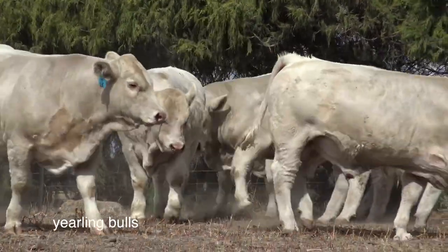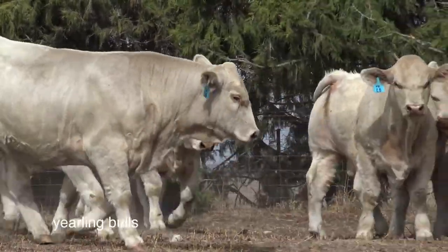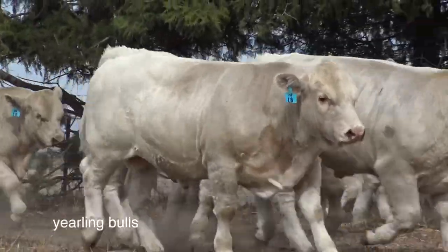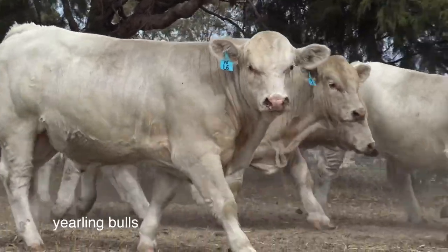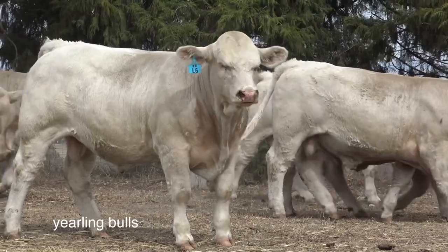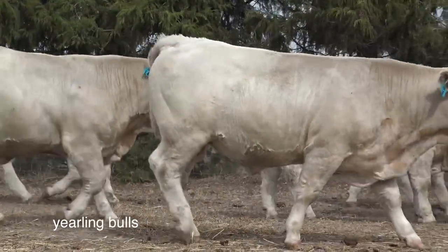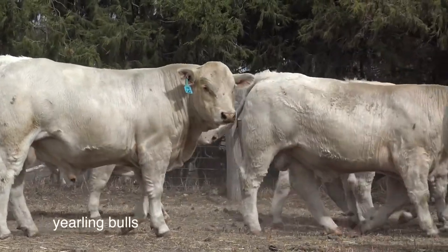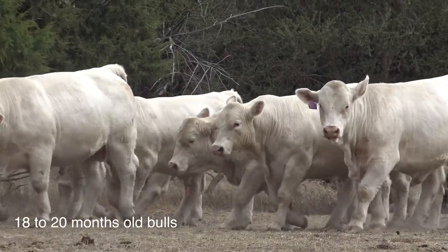It might be worth noting that last year from our place at Dubbo we sold directly to Coles on consignment — 500 Charolais cross steers and heifers over the grid with 100% grid compliance. That's a pretty amazing feat. The guys out there do a great job, and we're very happy with the extra yield from the Charolais while still meeting the market specifications.